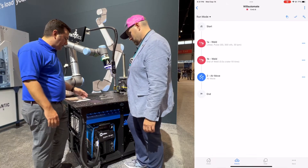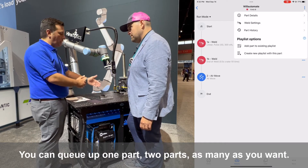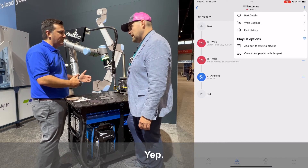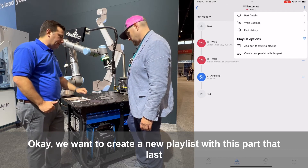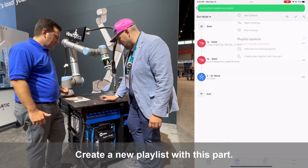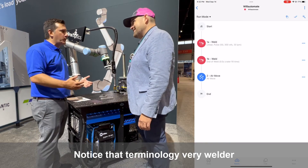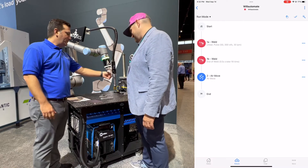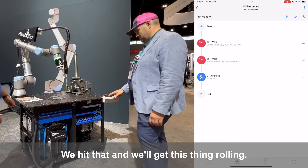We've got a playlist, just like Apple or Spotify. You can queue up one part, two parts, as many as you want, and re-sequence those parts. We want to create a new playlist with this part. You've noticed that terminology — very welder friendly, not robot programmer friendly. We've got a play button over there, a hardwired button box. We hit that and we'll get this thing rolling.